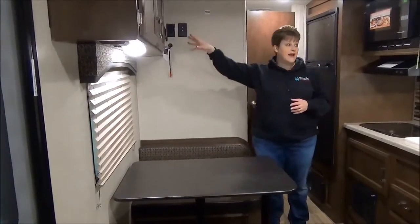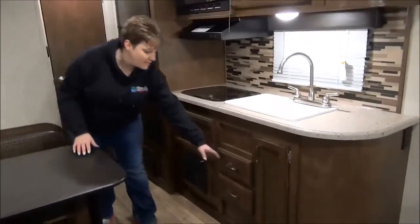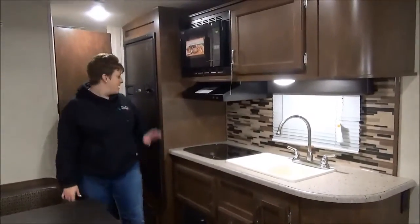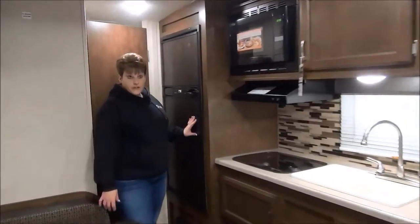There's great storage above the dinette as well as in the kitchen. They've got nice open cabinetry and full extension drawer glides, so lots of room for all your goodies. There's also a six cubic foot fridge and freezer.